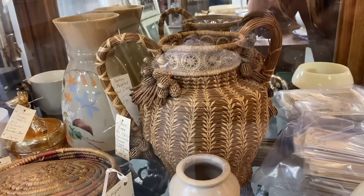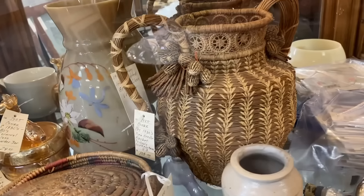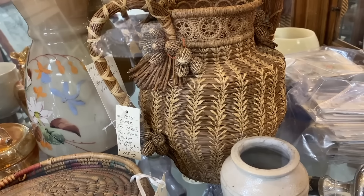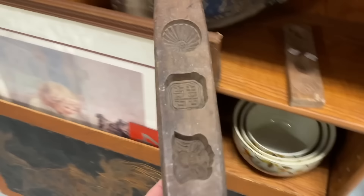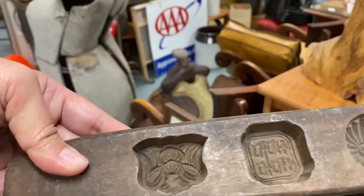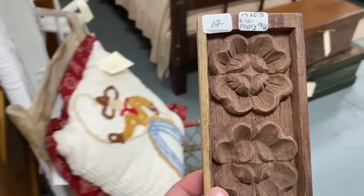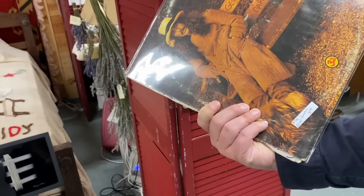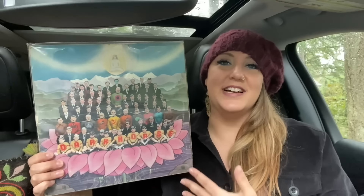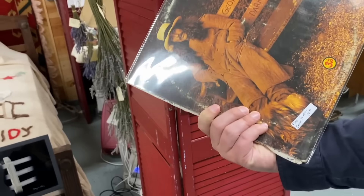I love pine needle baskets — this is the most elaborate one I have ever seen; it even has handles. It's probably Southwestern, and it's $105. Jesse went and got himself a George Harrison record. There aren't very many Beatles records that Jesse doesn't have, so it was pretty exciting for him to find this one, and it was only five dollars.